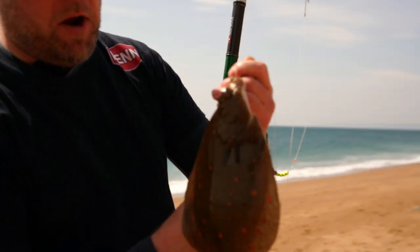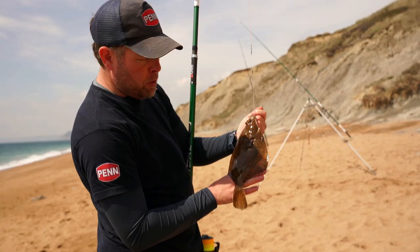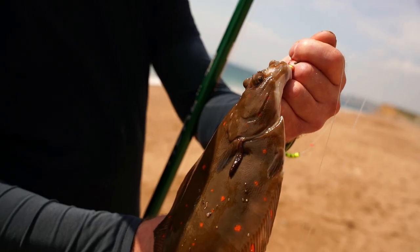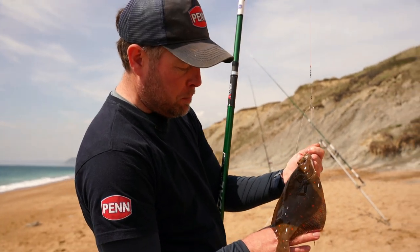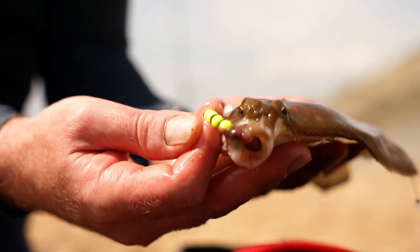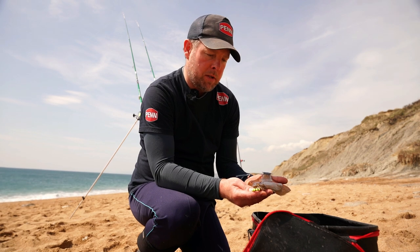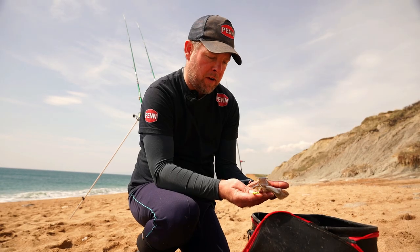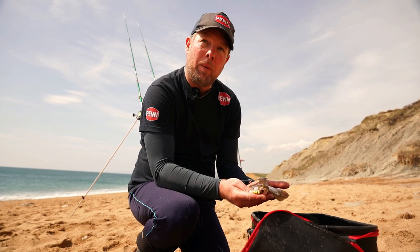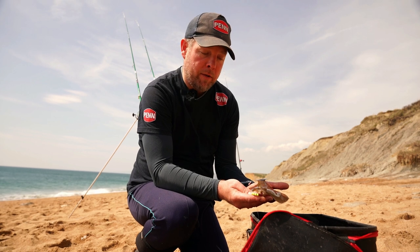Chuffed to bits with that. It's not a massive plaice but it's legal. Beautiful spots in the sun — target species. It's been a tough day so far, all that hard work working those baits has paid off. Coming out of the mouth are those four eight millimetre bright yellow beads which obviously did the trick in attracting it. Plaice are sight feeders so a little bit of bling, as they say, sometimes helps especially when the sea is as clear as it is today.